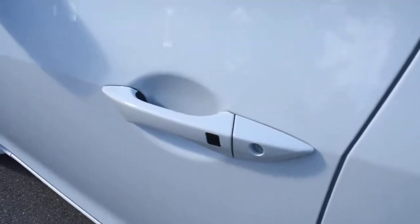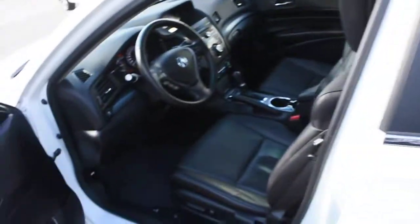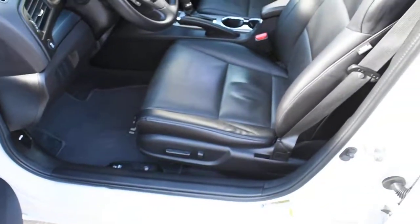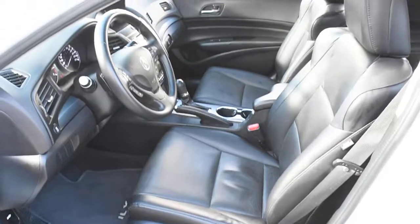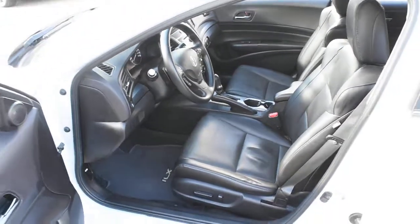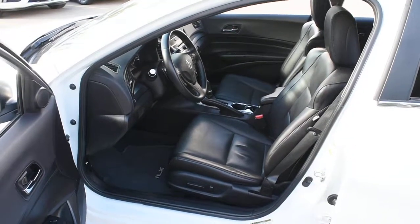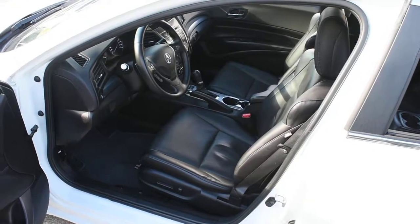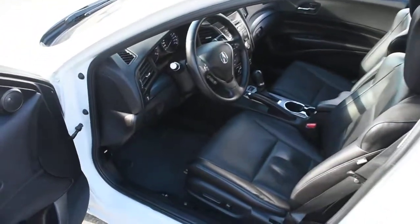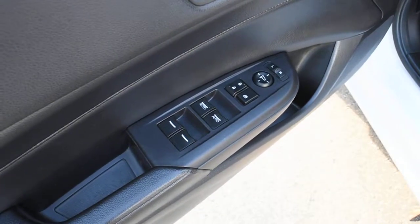Towards the cabin you do have a true keyless entry system with your Acura Smart Key. The cabin itself is offered in a perforated ebony leather found throughout. For your front seating the driver's side is fully power adjustable with heated front elements. Located on the side here you do have your power controls with your power auto windows.